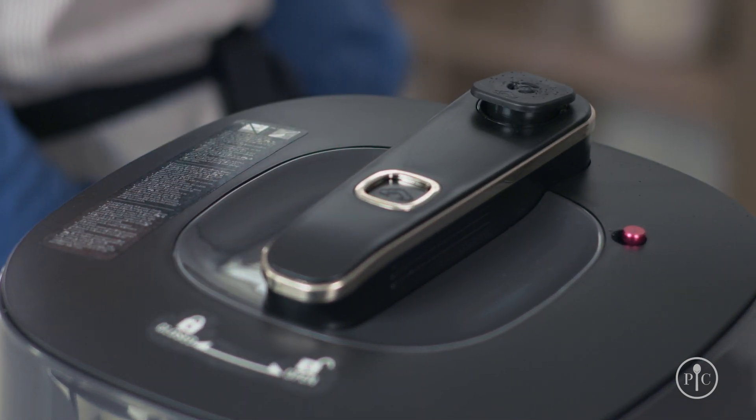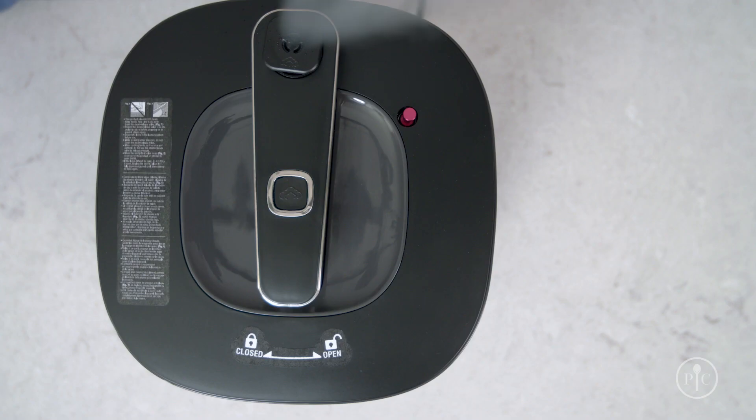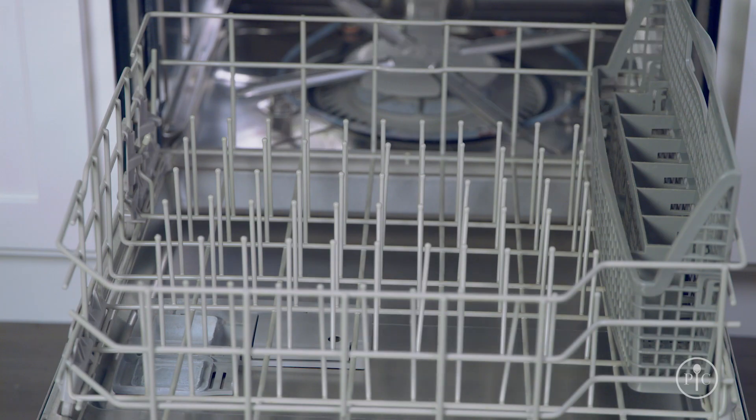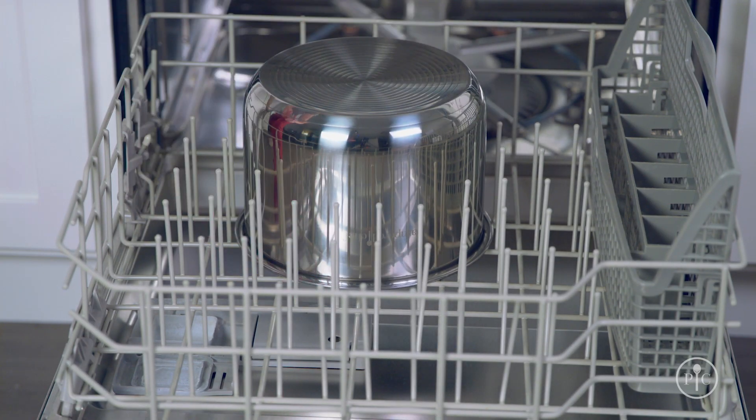Now be careful when you release the pressure because it's hot. Even though our steam release valve is positioned away from the button, you still want to keep your hands, face, body, and cabinets away from the valve. Dinner's ready in less than 20 minutes. Now if you aren't ready to eat right away, the keep warm feature makes sure your food is hot and fresh when you're ready to eat. Once you're done, put the inner pot in the dishwasher to clean up. It couldn't be easier.